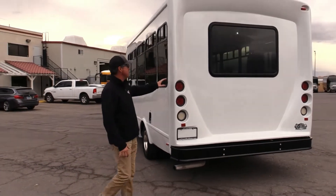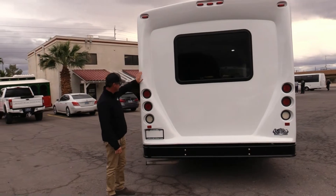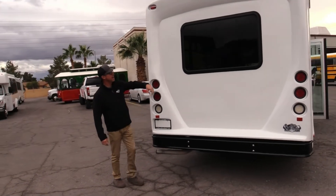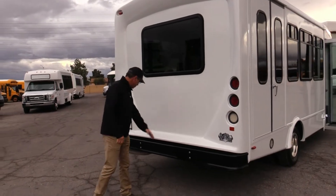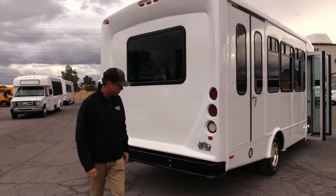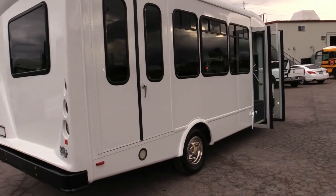End cap — I always love how they build these. It's all one-piece end cap, and look at this one: I don't see any repairs or damages. Drivers, you know, they love to back into stuff. Straight, clean bumper — that looks sharp.